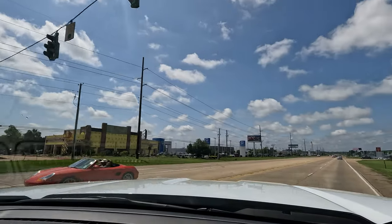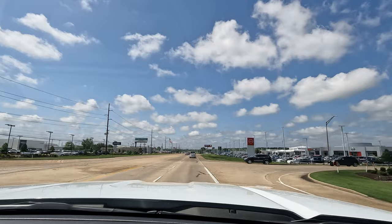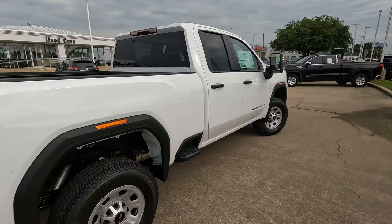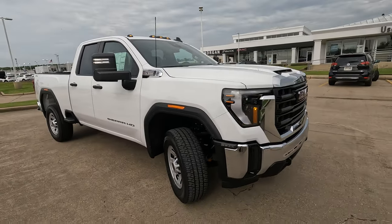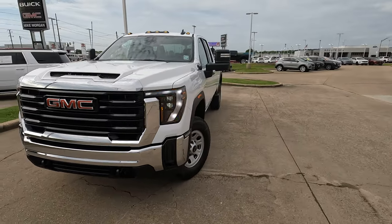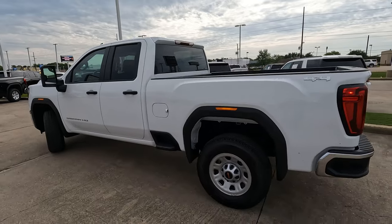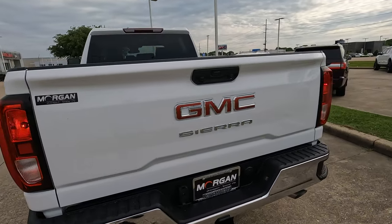Maybe one of these days we'll have a chance to do a towing test with one of these HD trucks. So tell me what your thoughts are — is the 2024 GMC Sierra 2500 HD Double Cab Pro the ultimate working man's truck? What would you prefer: a truck with all the latest and greatest technology from GMC, or more of a bare-bones option like this one? I have to say a special thanks to my friends at Morgan Buick GMC for loaning me this truck, and a special thanks to each and every one of you for giving me the opportunity to give you a vision for your next vehicle.